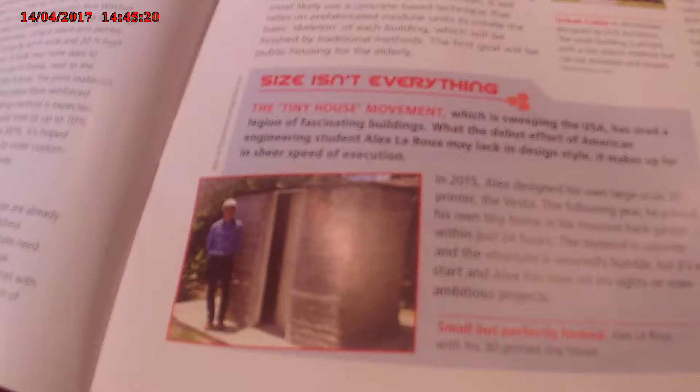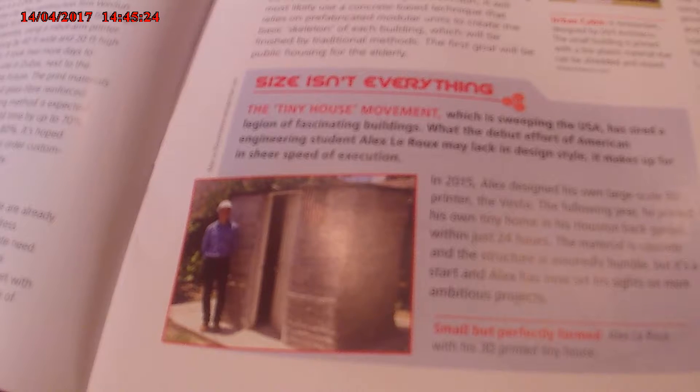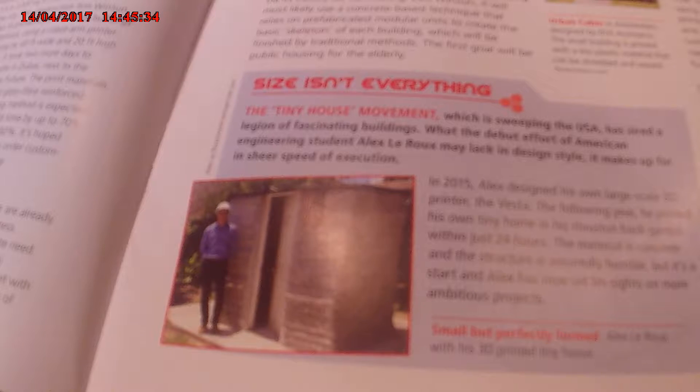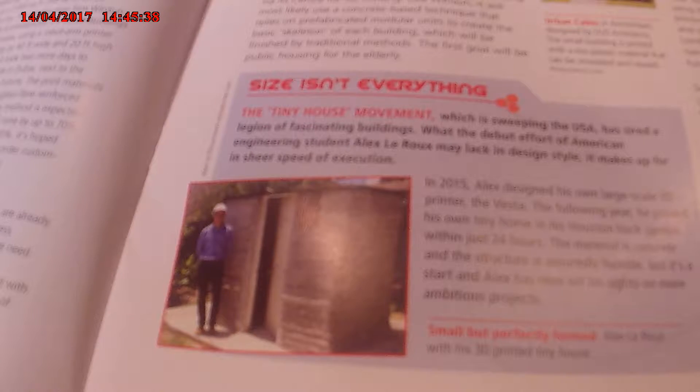Size isn't everything. The tiny house movement, which is sweeping the USA, has stirred a legend of fantastic building, with efforts around engineering student Alex Leroux's Maelac design style that makes up for its spread in execution.